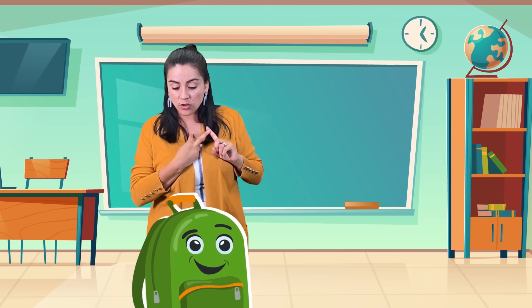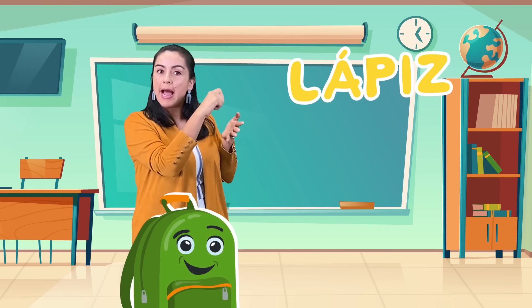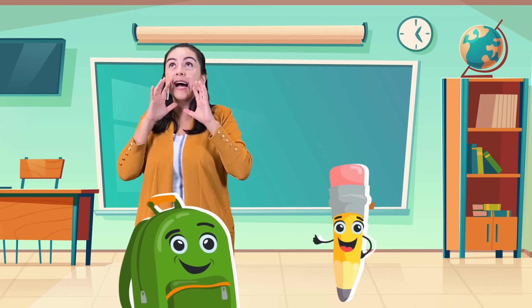Ok, tengo libro de matemáticas. Regla, necesito un lápiz para escribir. To write, sí. Un lápiz para escribir. Lápiz.